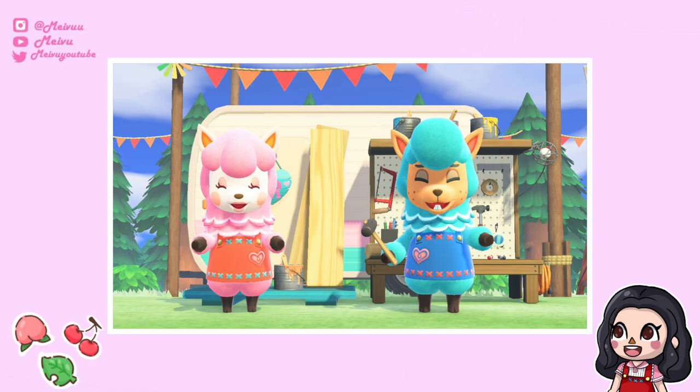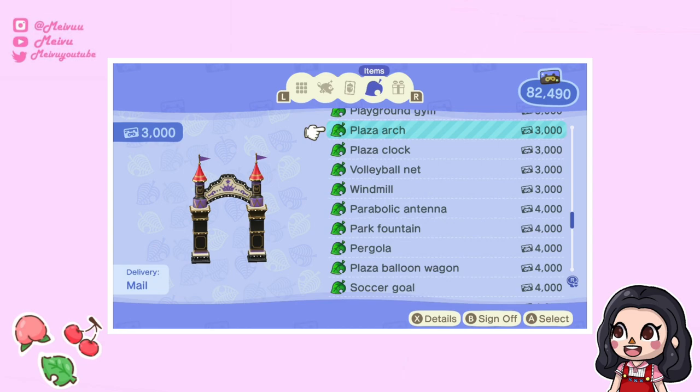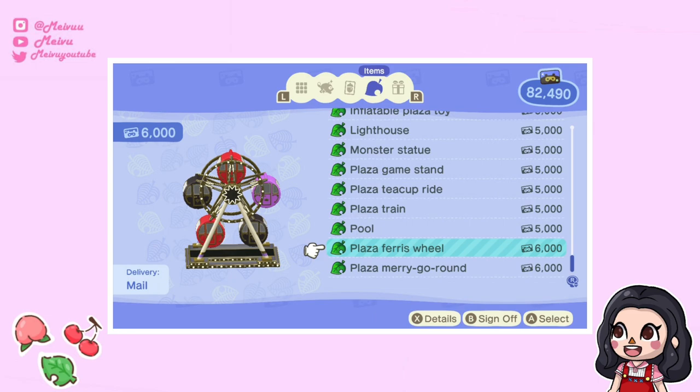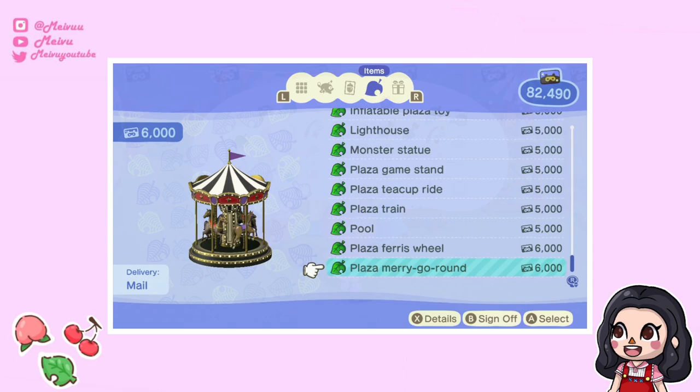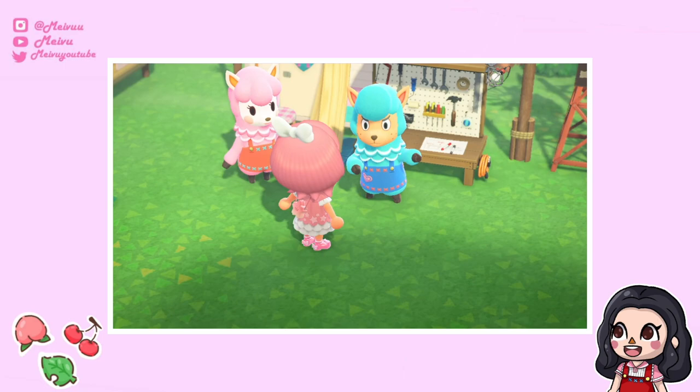One of my favorite things from the update is Harv's Island and how we can add lots of new shops. One of these shops includes Reese and Cyrus, who are some of my favorite special characters. The best thing is they can actually customize your items now — you can change all your Nook Miles item colors. You pay in bells to change the colors and it's actually not too expensive.